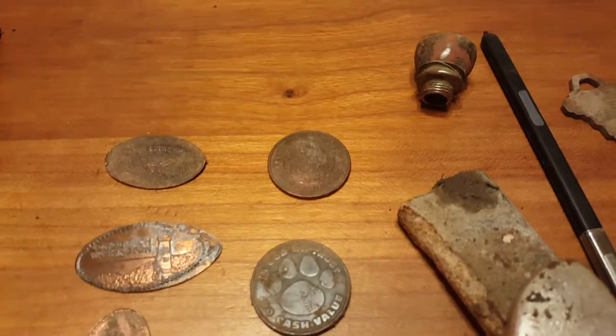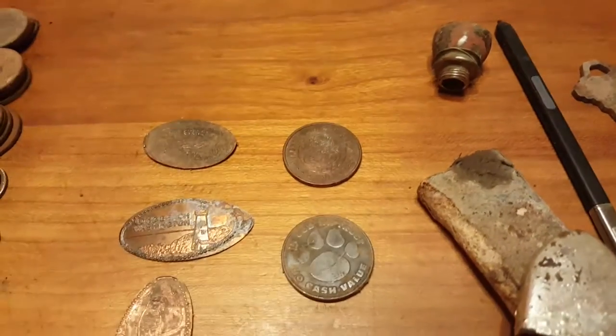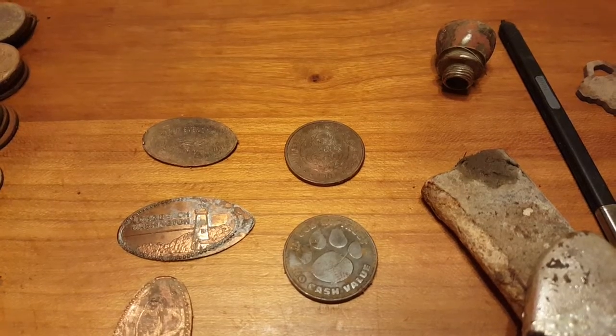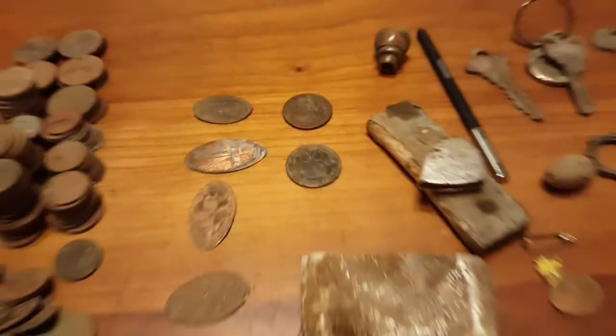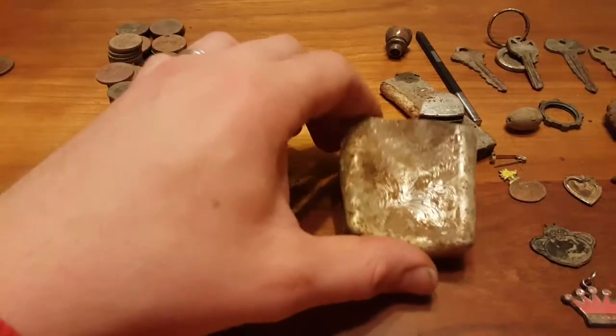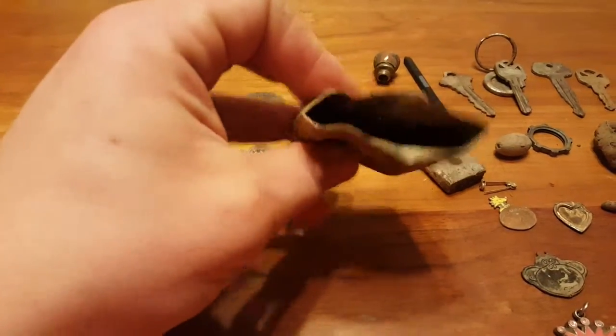I found at the local schoolyard a couple of gaming tokens — a Chuck E. Cheese token and a Safari Sam's token, which is kind of like a Chuck E. Cheese here in Tigard, Oregon.